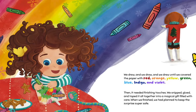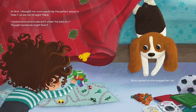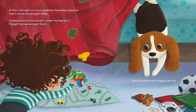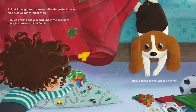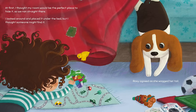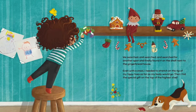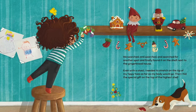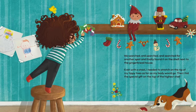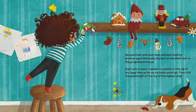When we finished, we had planned to keep the surprise super safe. At first, I thought my room would be the perfect place to hide it, so we ran straight there. I looked around and placed it under the bed, but I thought someone might find it. Roxy agreed as she wagged her tail. We searched and searched and searched for another spot and finally found it on the shelf next to the gingerbread house. Even with a stool, I needed to stretch on the tip of my tippy toes as far as my body would go.